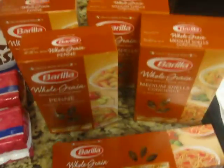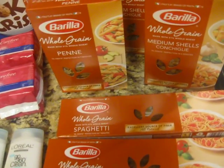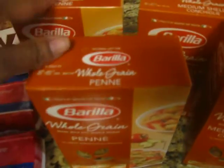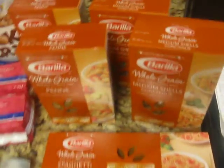Now with the pasta, they were 2 for $1.23. I got 3 sets of 2, and there was a coupon for a dollar off of 2 packages, so I paid $0.23 for each set. You can't beat that.